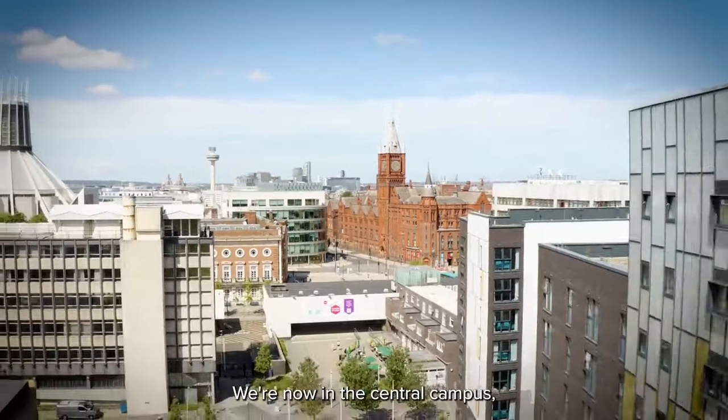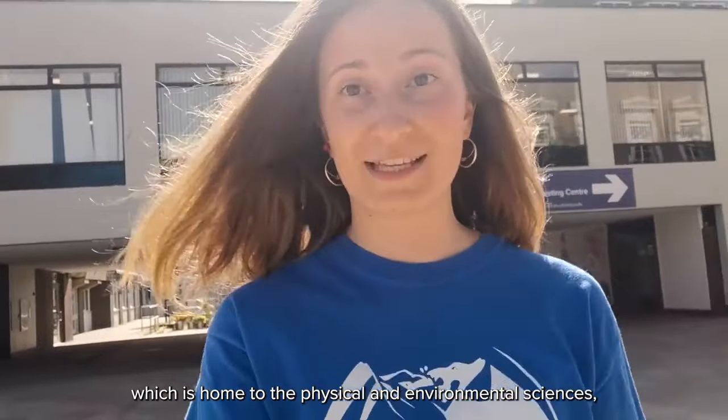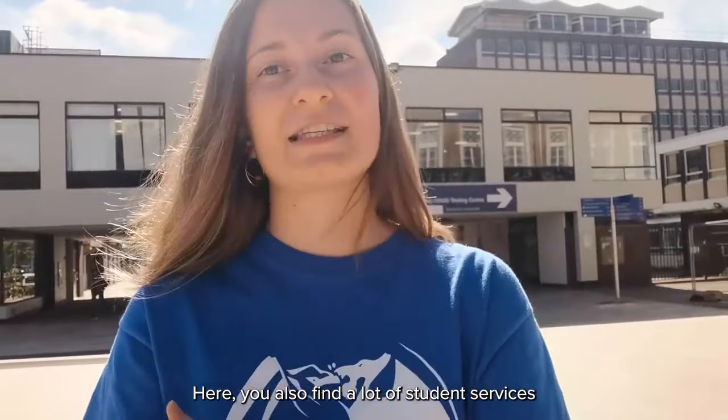We're now in the central campus, which is home to the physical and environmental sciences, including areas like maths, physics and chemistry. Here you also find a lot of student services, as well as the Student Union, the Sports and Fitness Centre, and the Crown Place Halls of Residence.